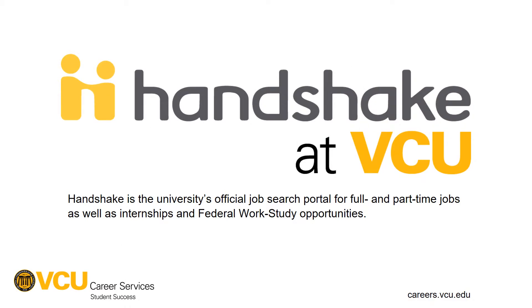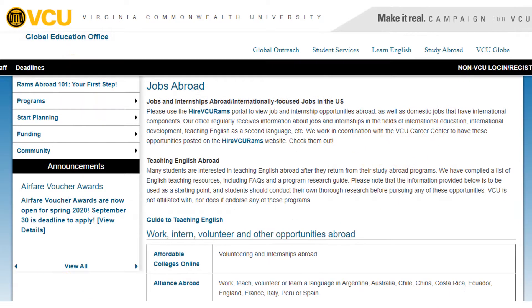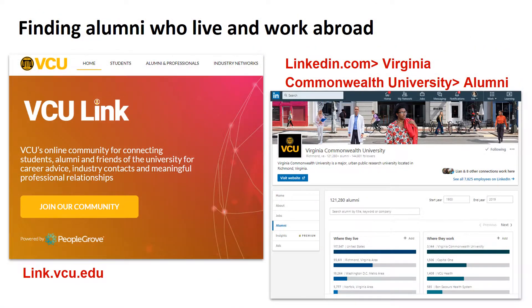Handshake is a job, internship, and event database managed by VCU Career Services, where we list any opportunities we know about that are actively recruiting VCU students. The Global Education Office has a long list of external resources linked to their webpage that can help your search. VCU Link is a new resource that can help you find alumni and other professionals based on criteria such as location, industry, major, and more. Similarly, LinkedIn allows you to search for VCU alumni based on various keywords including their location.